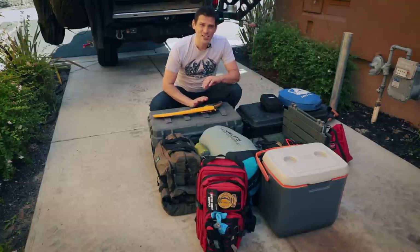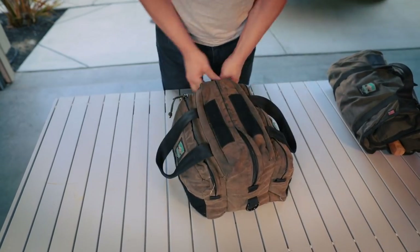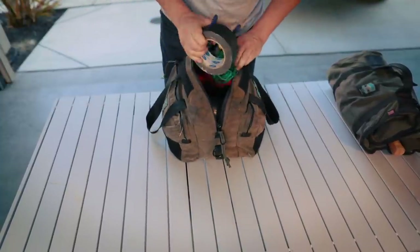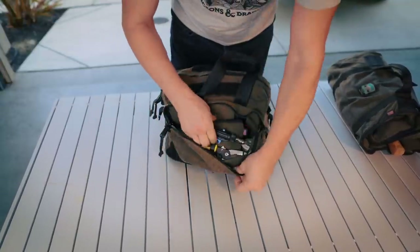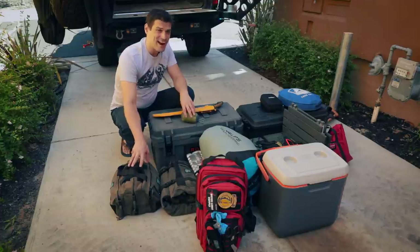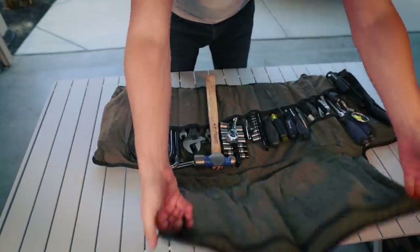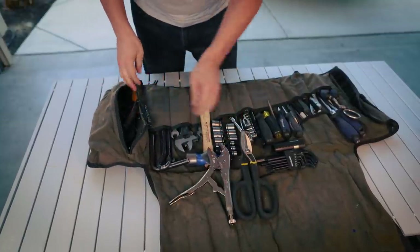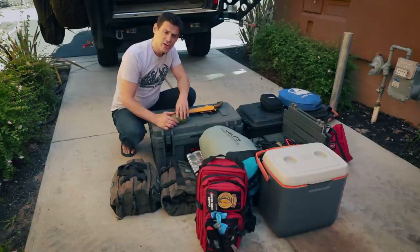Now we're getting into more essential stuff. Here are my tools — I've got quite a bit: a grease gun, big tools like C-clamps and other specialty tools, and all my electrical — I can solder wiring. If you're interested in what's in my toolkit, I have other videos for that and I'll try to remember to place a link.